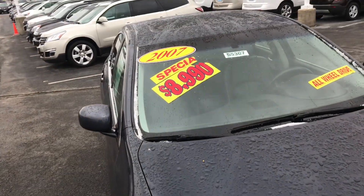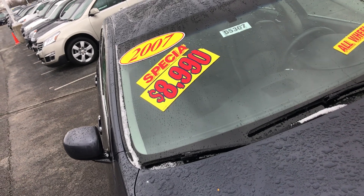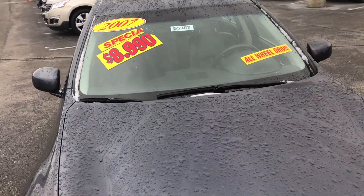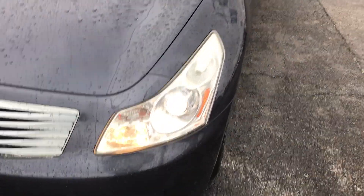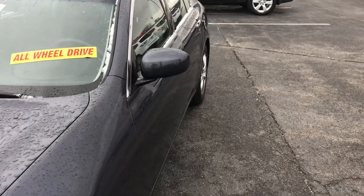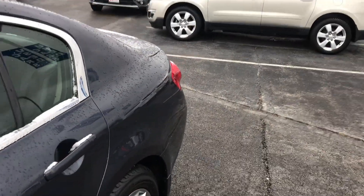We actually dropped the price of this vehicle down to $7,979. This vehicle does come with HID Xenon headlamps, power heated exterior mirrors, and LED tail lamps.